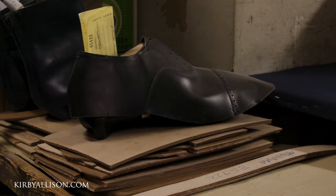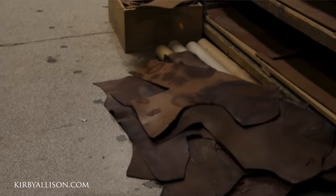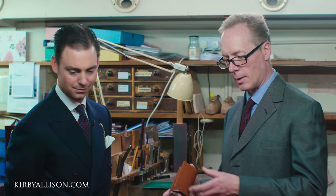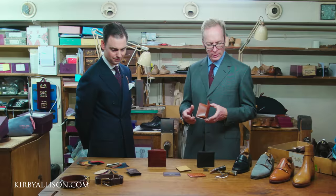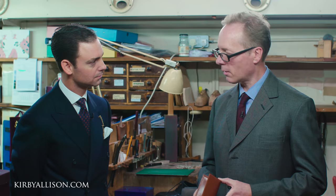To a certain degree, the leather we use for the leather goods is a byproduct of the shoes. We buy a full skin, use part of it for the shoes, and the remainder we use for leather goods. However, our approach to leather goods is identical to our approach to shoe making — the wallets and belts are made by craftsmen skilled and trained in those particular skills, which differ from shoe and boot making.